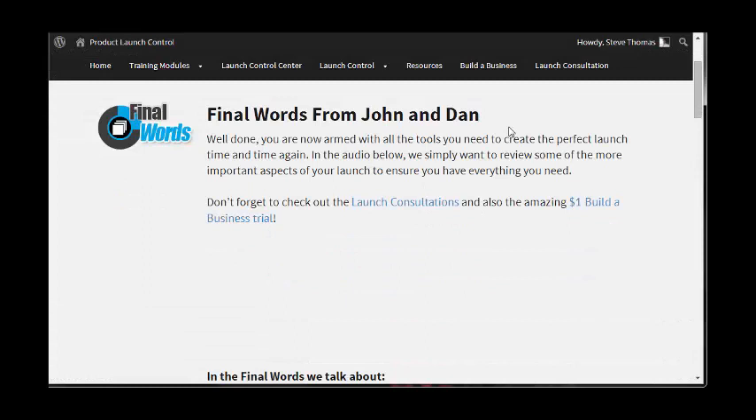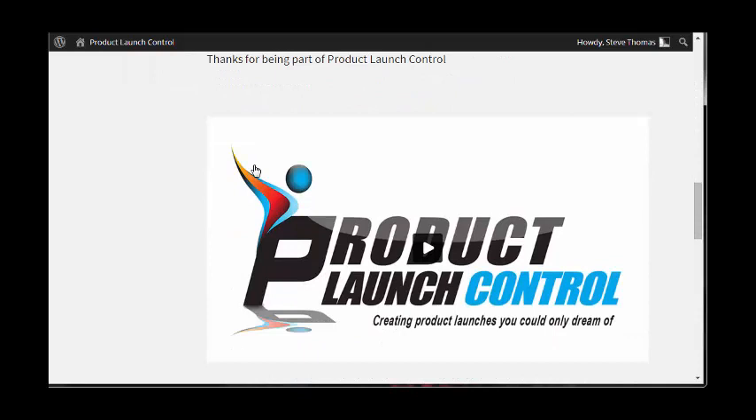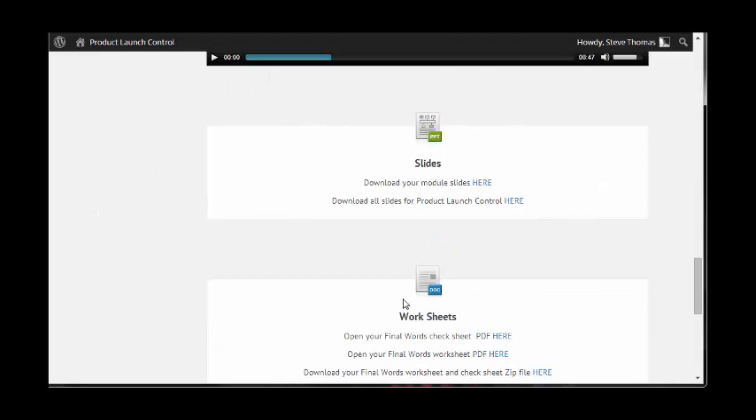Then you've got the Overview — final words from John and Dan. There's a video here which is eight minutes long. You've got access to the slides of this video, the worksheets, and the mind maps as well. That's all the training modules.